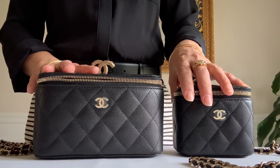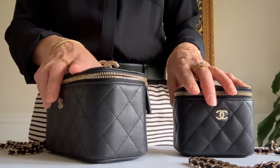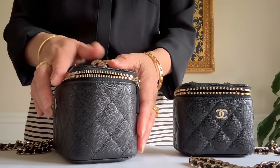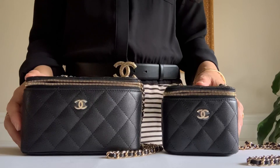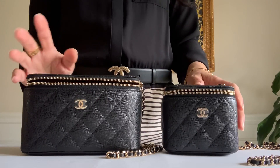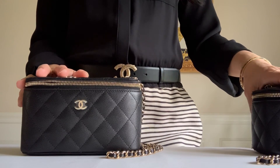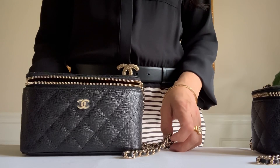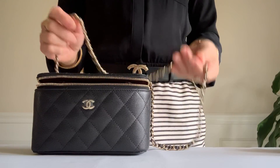Some of you are concerned if it's too bulky. It will be because of the boxy shape, but it's not that bad because it's only three inches in depth. Some of the comments I've had are wondering if it's going to tilt when you're wearing it. After opening the bag, let me show you how it looks when you're wearing them.